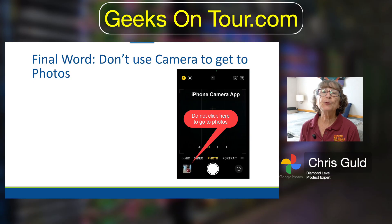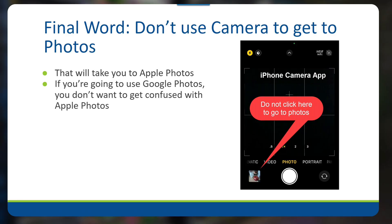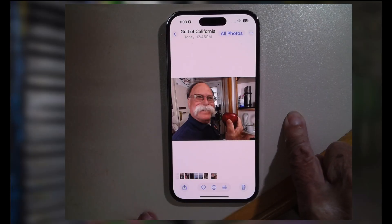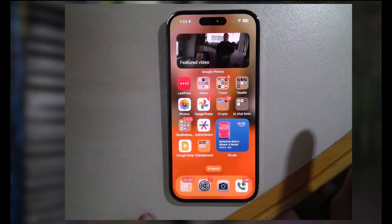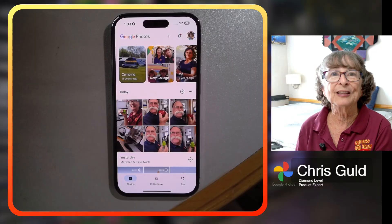One final word: if you do use Google Photos on your iPhone, you now have two photo programs — make sure you're using the right one. If you're going to use Google Photos, use Google Photos; don't use Apple Photos. Therefore, don't use the camera's built-in thumbnail to get to your photos because that will take you to the Apple Photos app. After you take a photo with your iPhone, go home and then open Google Photos — you will see the photo you just took, but you'll be in the Google Photos app.